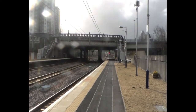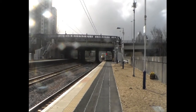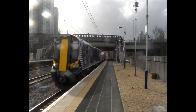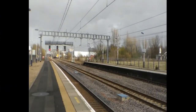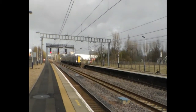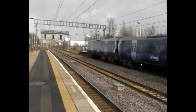We've got a fast Desiro on the slow - I suppose it has to be on the slow because there's a coal train on the fast. 380 104. I don't have a clue where this is going so we're just going to take a guess at Publiere or Gourock. 380 103.